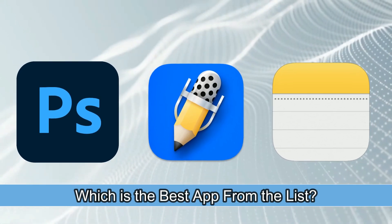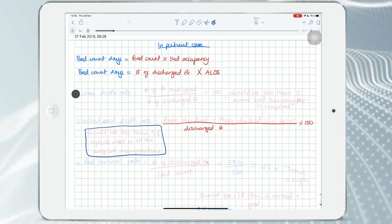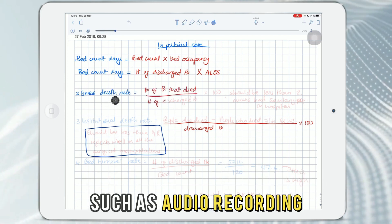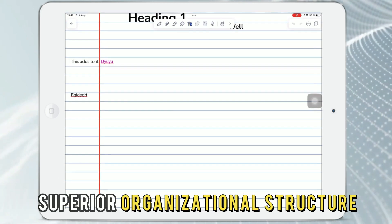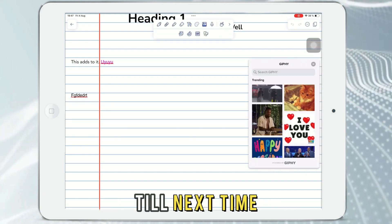So, which is the best app from the list? Our top pick is Notability. We love the app because it has advanced features such as audio recording and superior organizational structure. Thanks for watching. Till next time.